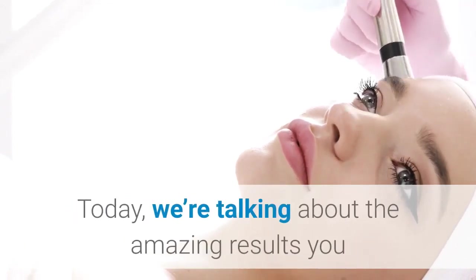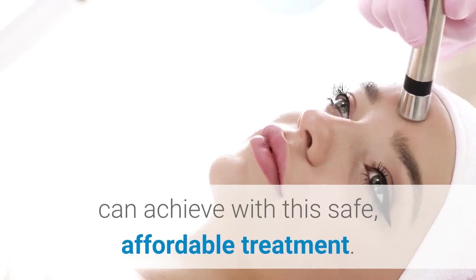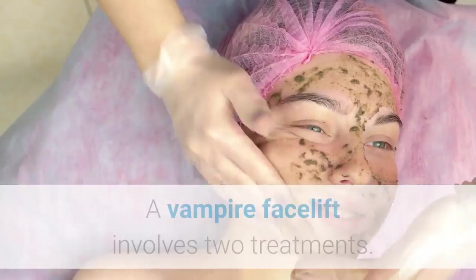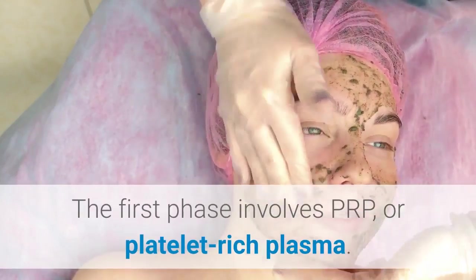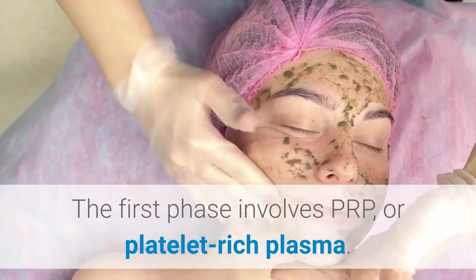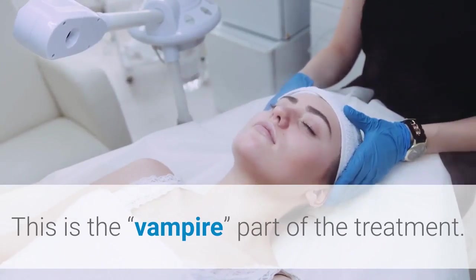Today, we're talking about the amazing results you can achieve with this safe, affordable treatment. A Vampire Facelift involves two treatments. The first phase involves PRP, or platelet-rich plasma. This is the vampire part of the treatment.